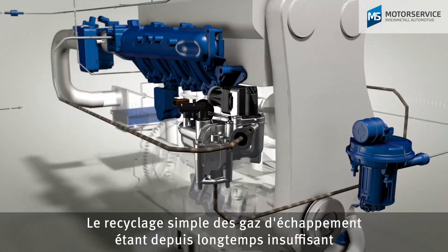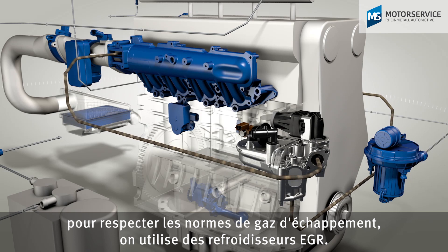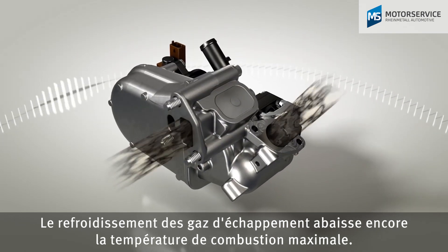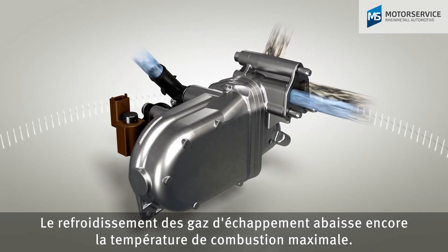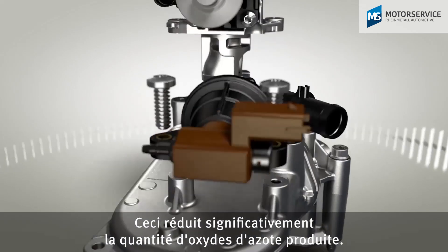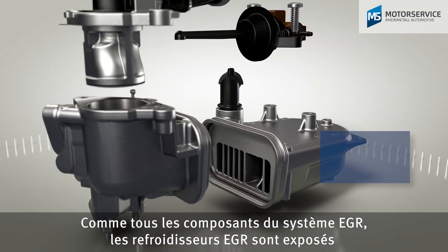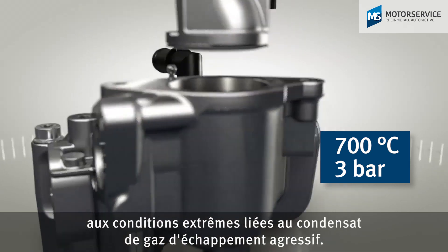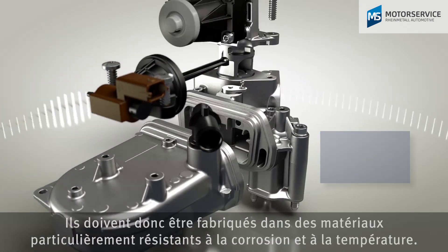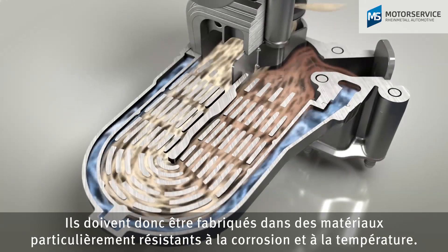Since simple exhaust gas recirculation has no longer been sufficient to fulfill emission standards for some time, EGR coolers are used. Cooled exhaust gas reduces the peak combustion temperature even further, which again significantly reduces the amount of nitrogen oxides. Just like all components in the EGR system, EGR coolers are exposed to the extreme conditions of the aggressive exhaust gas condensate. They must therefore be manufactured from highly corrosion and temperature resistant materials.